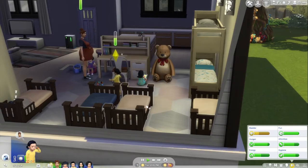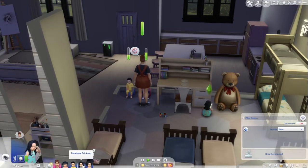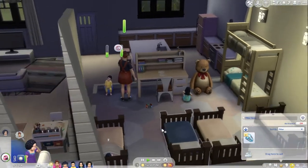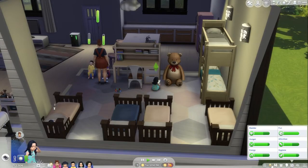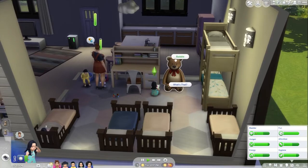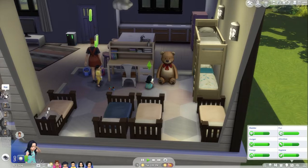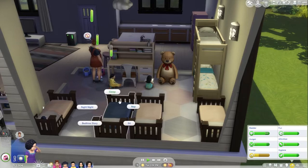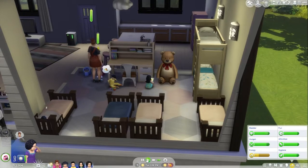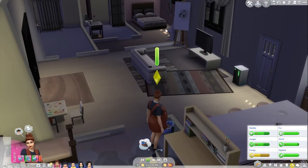Hannah finally woke up, she's going to the bathroom herself — what a good girl! After that I'll get her to babble, then come over here and nap. That'll put the new toddlers to sleep. She needs to come nap before she gives birth, because that will be any second now.